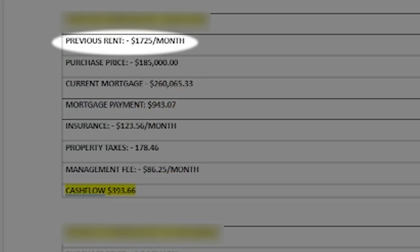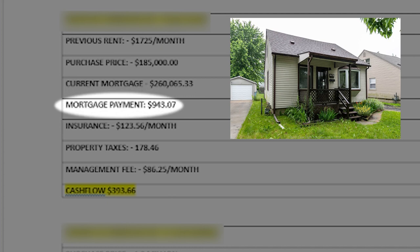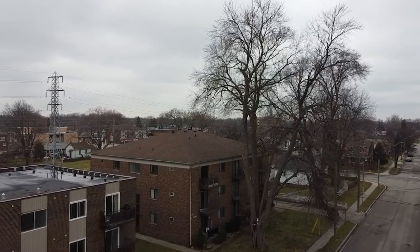The next property is also in East Windsor — a single family home currently rented for $1,725 per month, with the tenant paying all utilities. I purchased it for $185,000 in 2018 and already refinanced it, pulling out more than I put in. The current mortgage is $260,065, with mortgage payments of $943. After all expenses, the cash flow is $393.66.